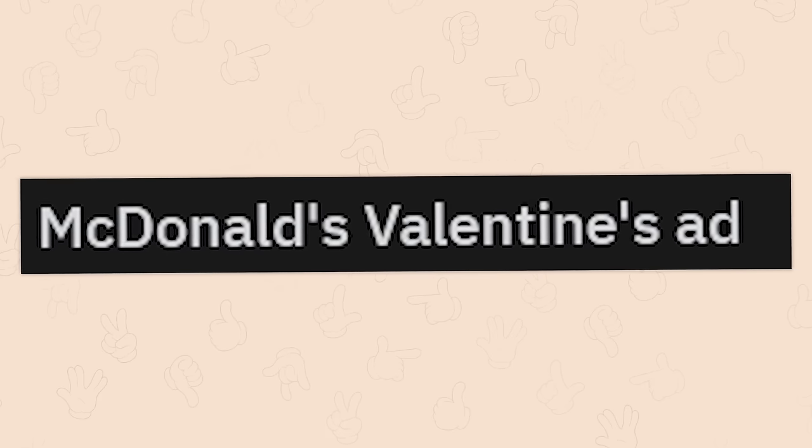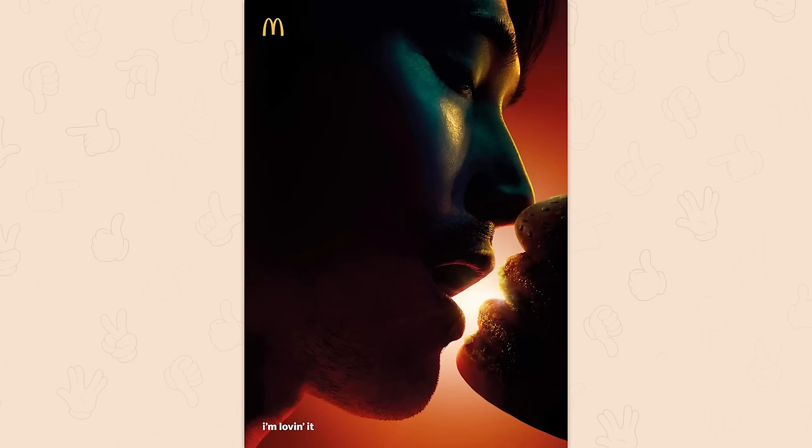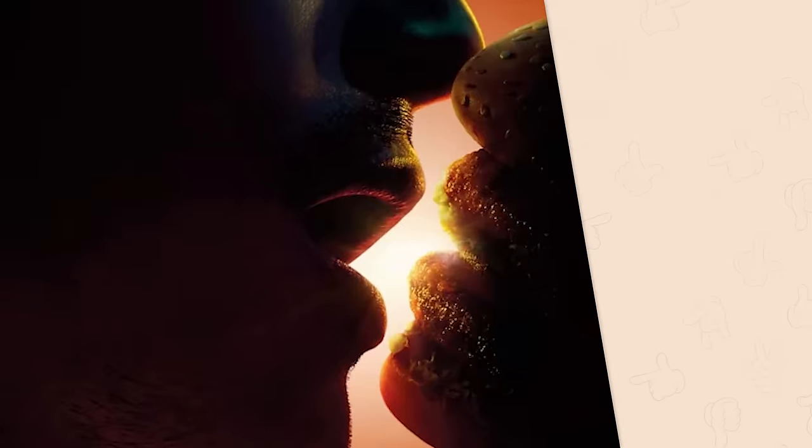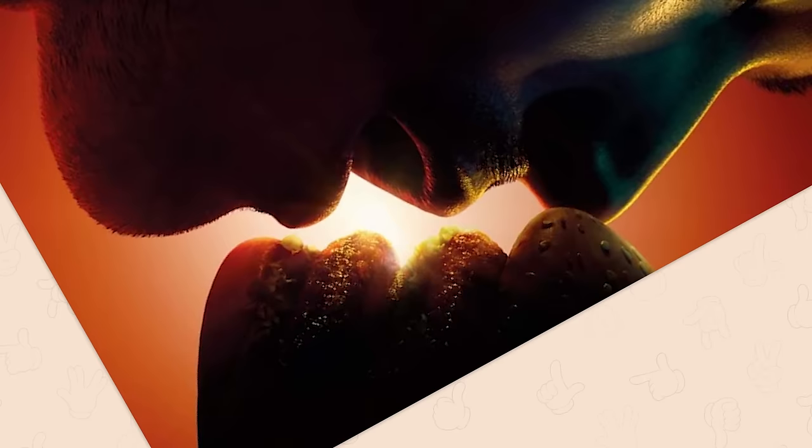McDonald's Valentine's ad — the most romantic place on earth. Oh god, oh no. I don't want to feel like that eating a burger. I don't go to Maccas to experience life as a judge on a cooking anime.